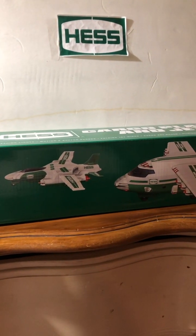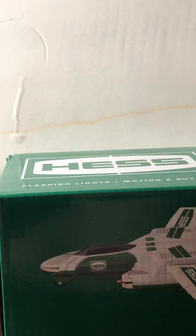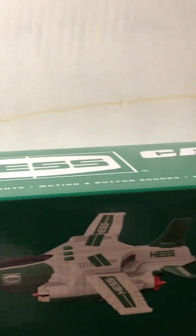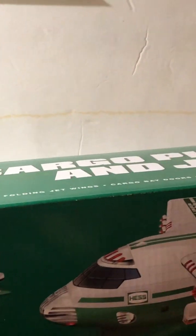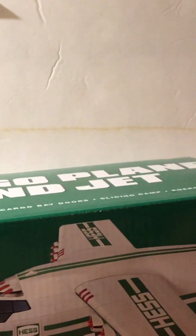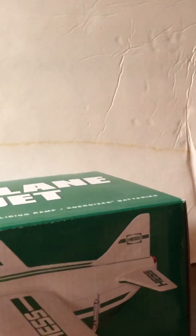Everything you need to know, let's cover right now. First off, it comes in a green box. I'm not really satisfied with the green boxes — I really like the Hess Christmas starry background theme boxes. But this has flashing lights, motion, and button sounds, folding jet wings, and cargo bay doors that open and close, which is a really innovative feature. It also has a sliding ramp and Energizer batteries.